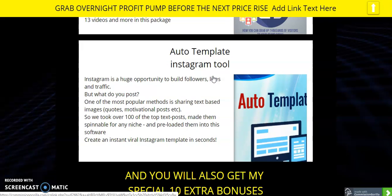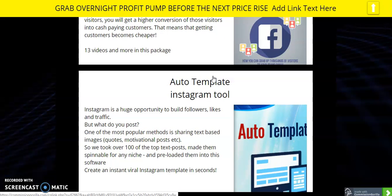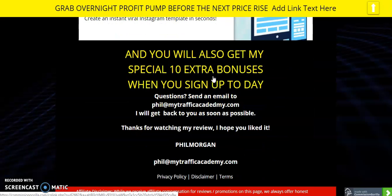And on top of this lot — I think it's about eight bonuses — I'm also going to give you an extra 10 bonuses of different things.